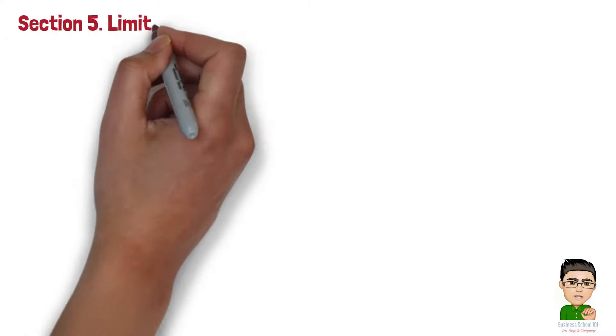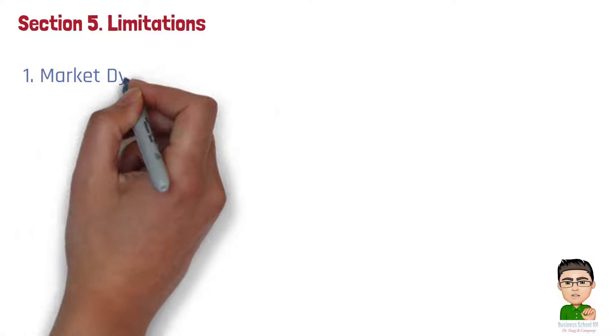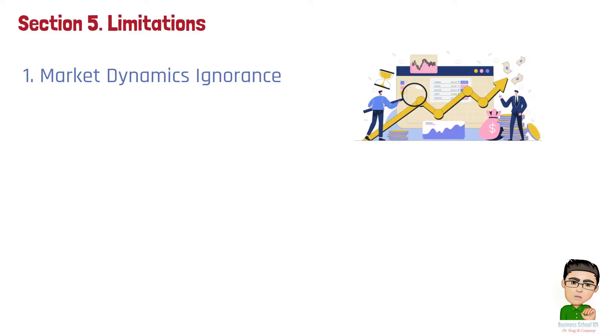Section 5: Limitations. While effective in certain contexts, the cost plus pricing strategy does have some limitations. Number 1: Market dynamics ignorance. The strategy does not consider market conditions, such as competitor pricing or consumer demand, which can lead to misaligned prices that do not reflect the current market situation.